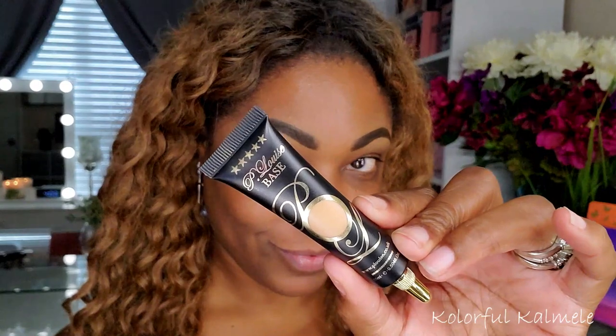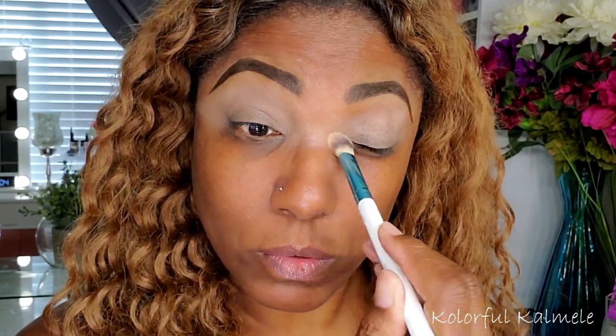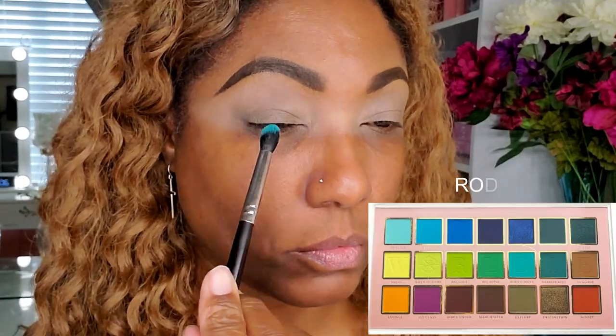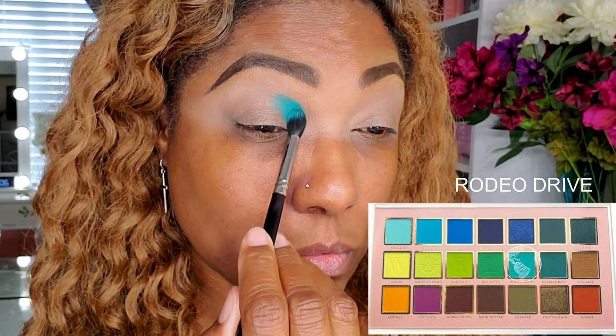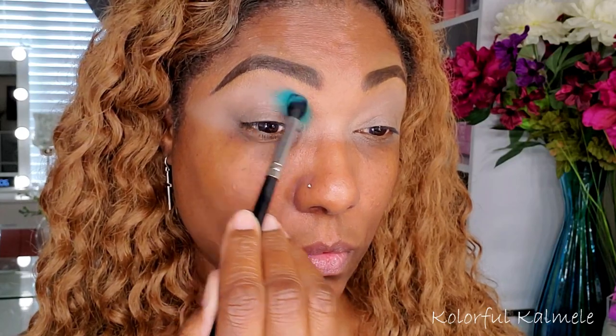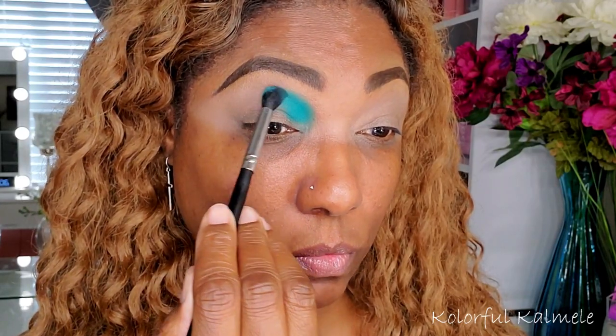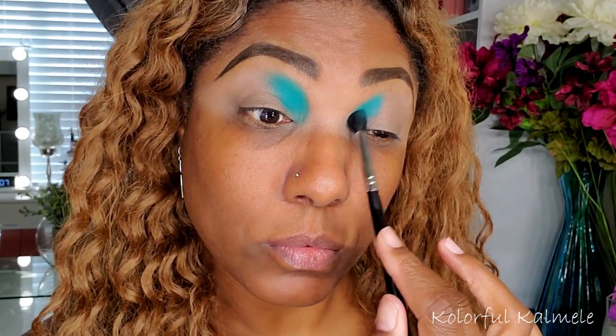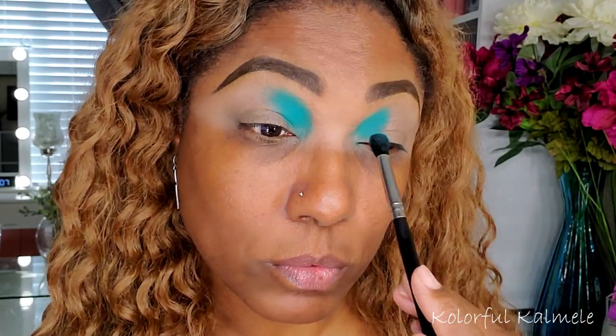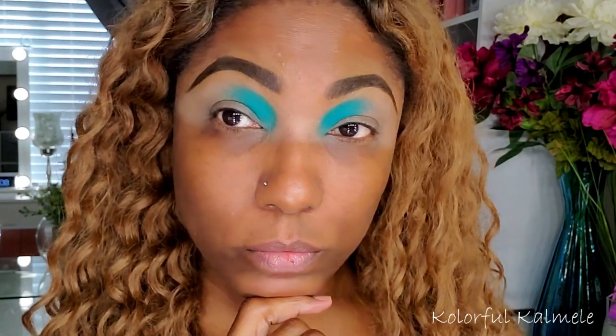I'm starting out by prepping my eyelids using my P Louise base in the shade Rumor 04, blending this out to create a nice even base before going in with the shadows. The first shadow I'm using is Rodeo Drive — I'm taking a fluffy brush and tapping that on the inner portion of my crease area. As soon as I placed this down I knew I was dealing with some seriously pigmented shadows and I was going to be a happy camper.